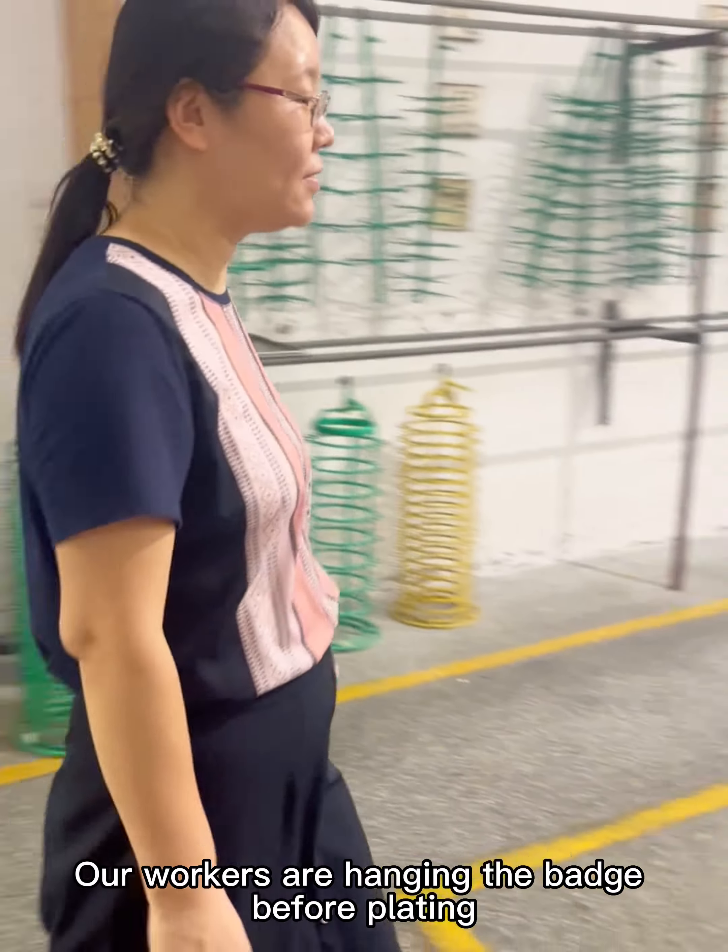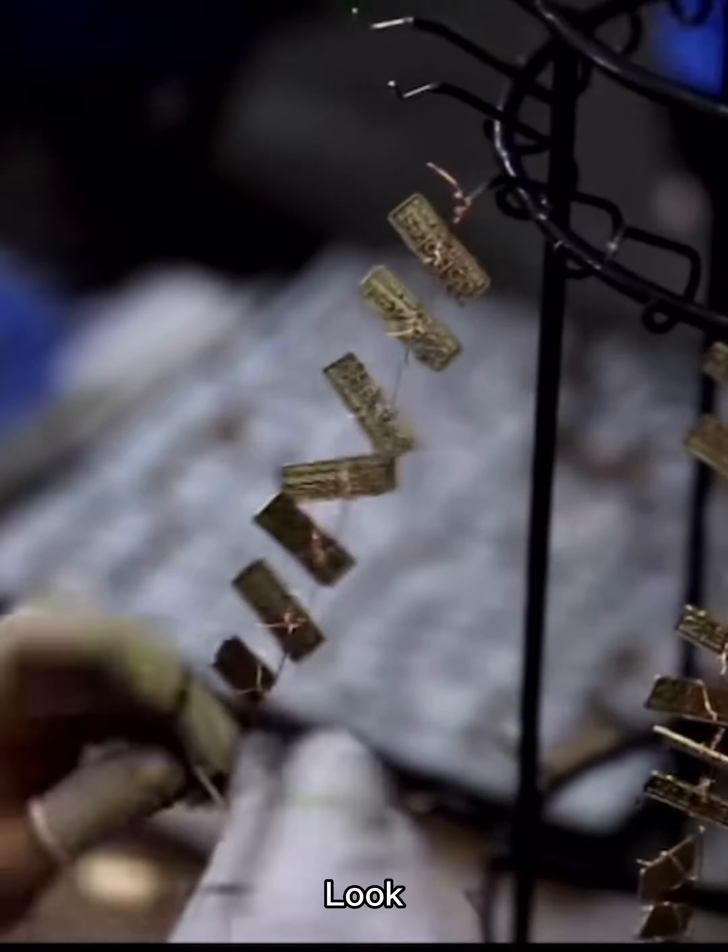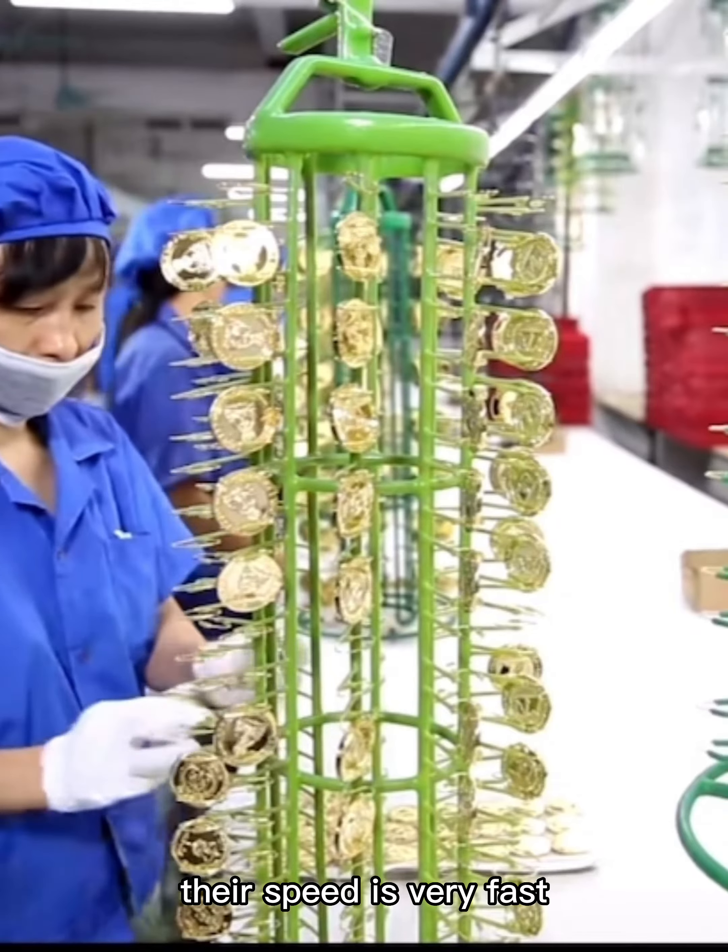Our workers are hanging the bead before plating. Look, their speed is very fast.